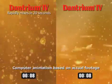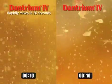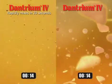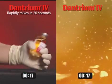Look at the left-hand image. Notice how fast it's mixing. So fast, in fact, that there is less need for vigorous shaking.